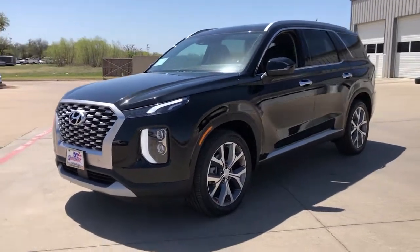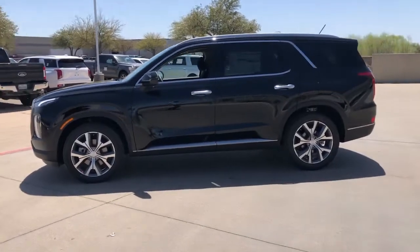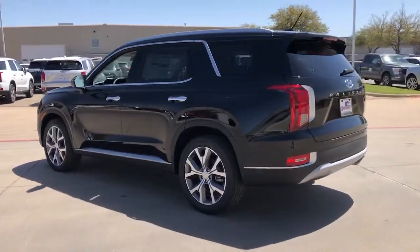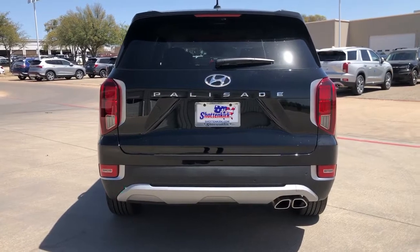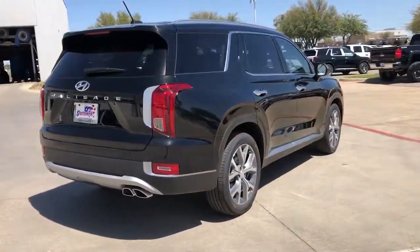Your next car could be the 2022 Hyundai Palisade. Enjoy a new level of comfort and convenience on all your family outings in this spacious Palisade. Crossover versatility, flexible interior layout, advanced safety features, silky V6 power, and three-row seating make this SUV an unbeatable value.